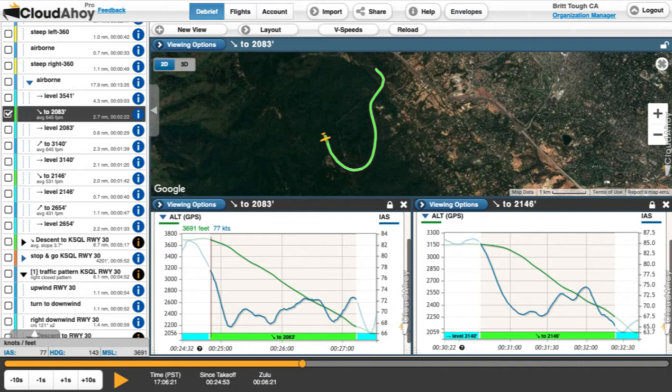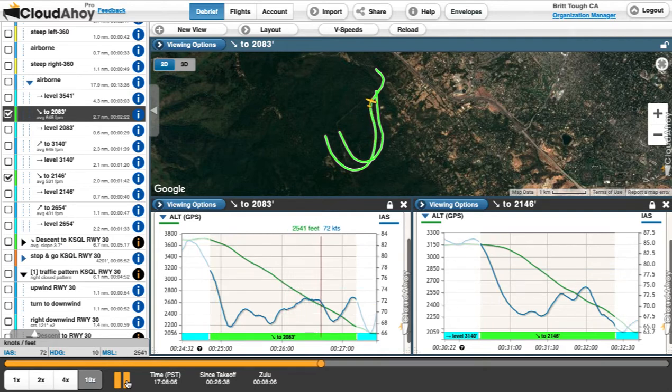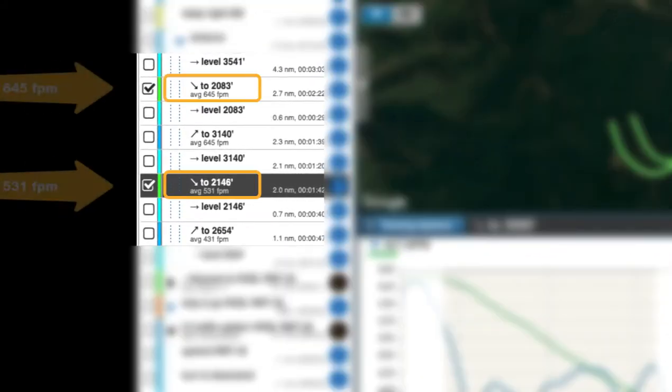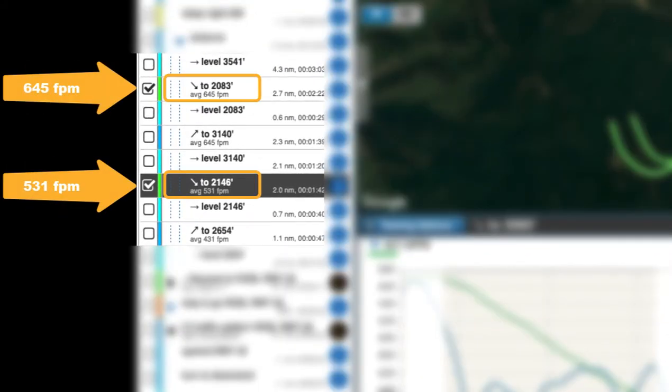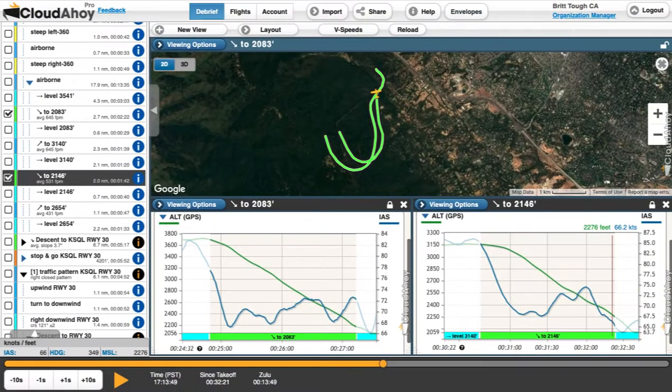Emergency landings were next, and my debrief confirms that I do need more practice. I made two attempts on this flight. When comparing the airspeed graph from each attempt, the up and down of the blue line shows that I wavered from holding best glide speed. My instructor suggested I use trim right away to get the best glide speed and keep it stable. I followed her advice for my second attempt. Comparing my descent rate of 645 feet per minute on the first try to 531 feet per minute on the second, I can see that there was improvement.